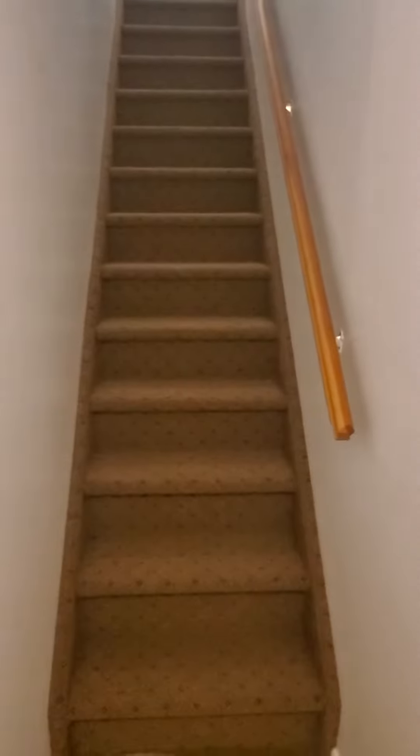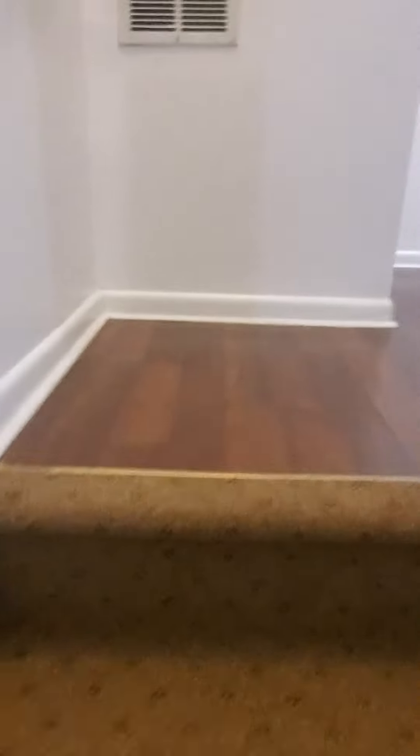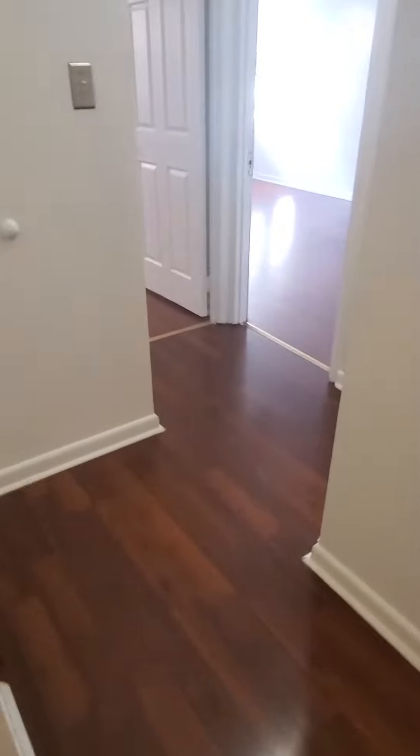Welcome to 405 Horsie Street. Here we have a three bed, one bath. As we come up the stairs, this is a nice coat closet.